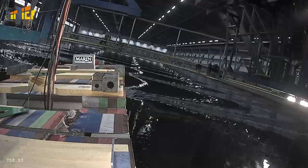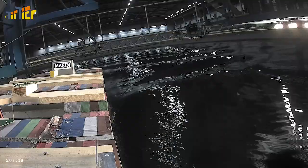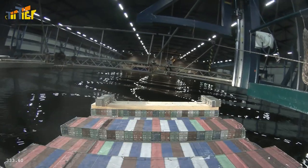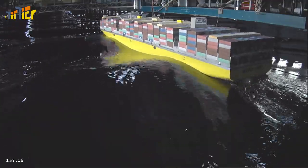Here you can see a scale model sailing in waves from the Stern Quarter. The waves aren't especially high. However, the ship is rolling considerably already, as the wave encounter period is close to the natural rolling period of the ship. This is called roll resonance, or synchronous roll.